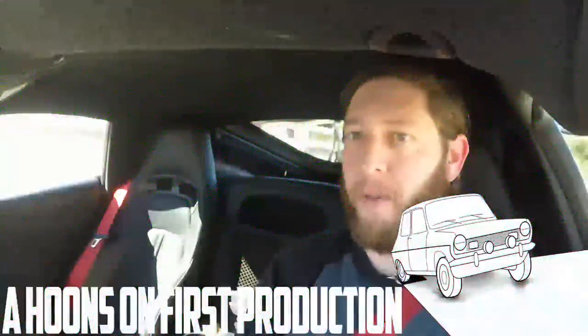It's a Dodge Viper — it shouldn't be subtle. The regular Viper isn't subtle. This one takes the word subtlety, lights it on fire, and then pisses on its corpse.